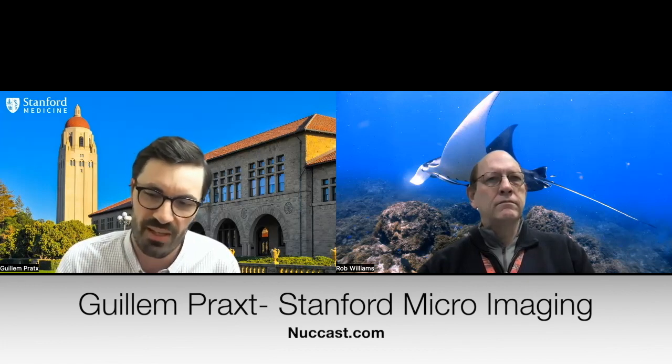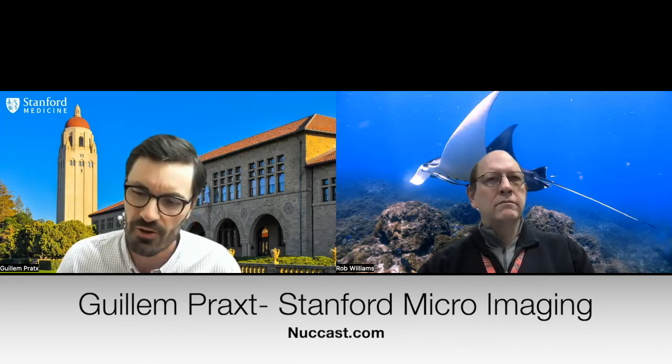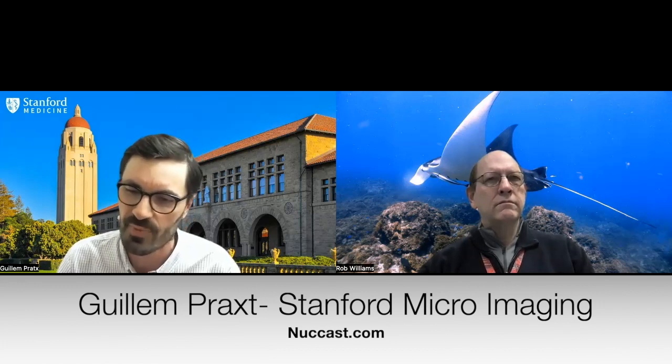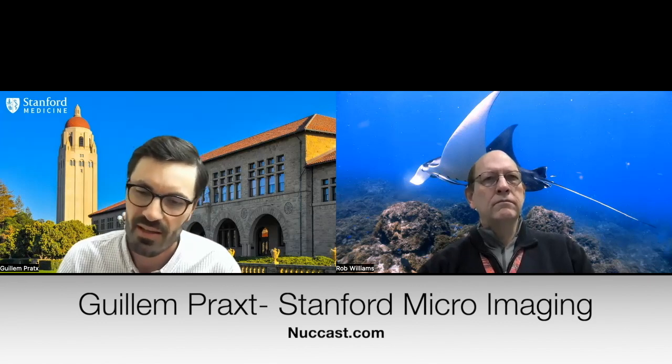Surprisingly, we're able to get really beautiful images with that $25 sensor. The total cost of $100 includes the computer and other accessories needed. We're able to do really beautiful imaging with a very large field of view of about one centimeter by one centimeter, and you can look at hundreds of cells in this setup.